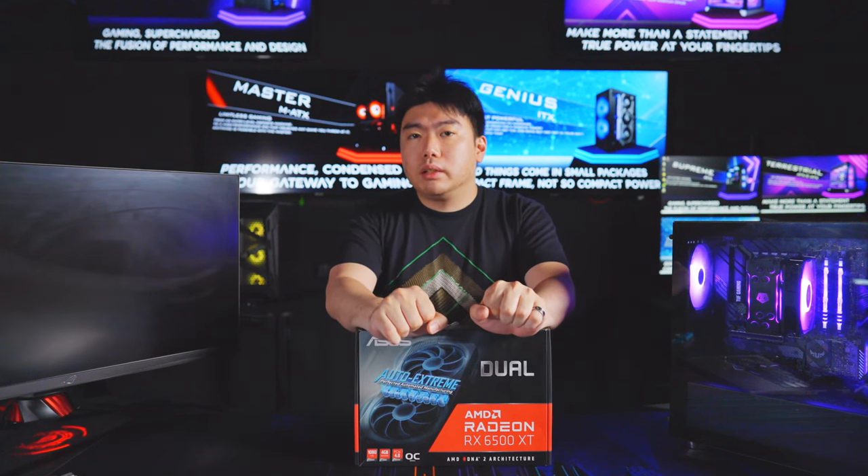The Radeon RX 6500 XT is AMD's latest and greatest offering in its budget-friendly, entry-level class of GPUs. This latest Navi 24 GPU utilizes the RDNA 2 architecture and uses a new 6nm production process by TSMC. It hosts the highest sustained game boost clock at 2.6GHz, 16 compute units, 16 ray accelerators, and 16MB of Infinity Cache memory, along with AMD Adrenaline software features like FidelityFX Super Resolution, or FSR for short. So is this GPU all it's supposed to be, and how does it translate to the real world?